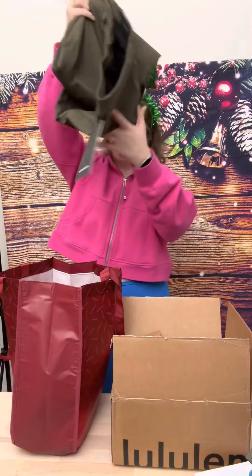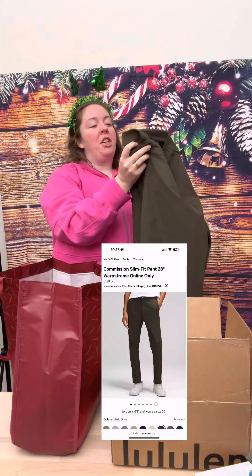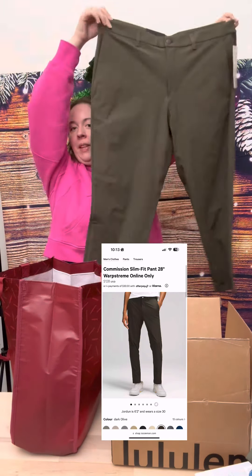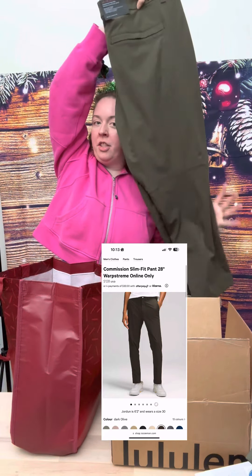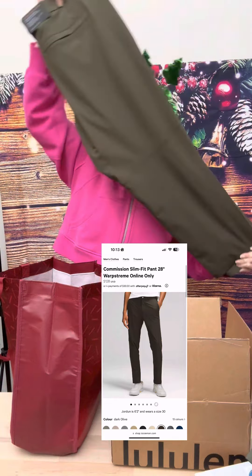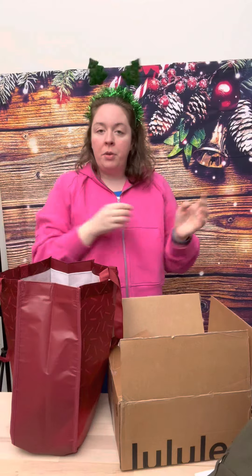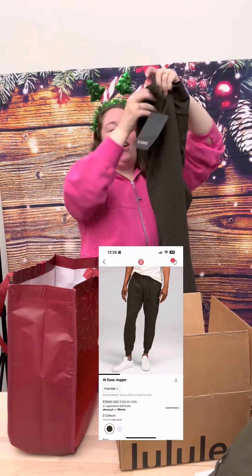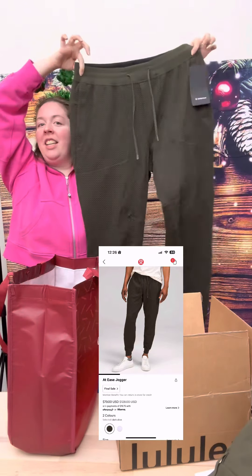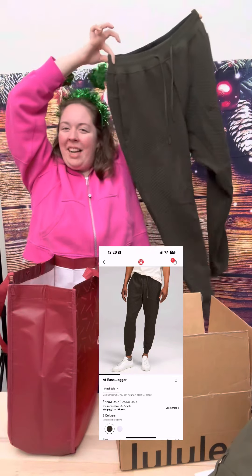Now, these are some in-store finds. I went shopping and got some things for Ryan. This is the Commission Pants Slim, 28 inch, in Dark Olive — a really great gift for anyone who likes dress pants. I love the fit of these. Ryan loves the slim fit as opposed to the classic. And the At Ease Joggers also in Dark Olive — honestly these would be great for Ryan or for me. Was it a gift or am I stealing it?